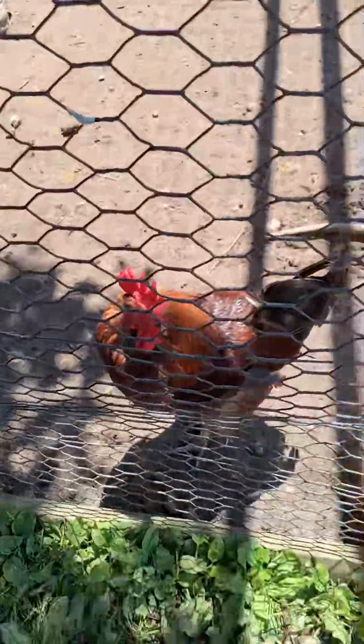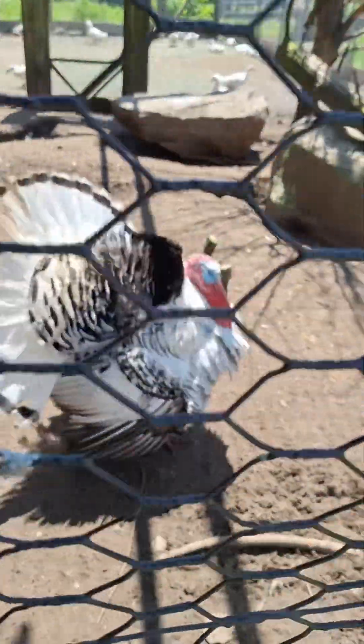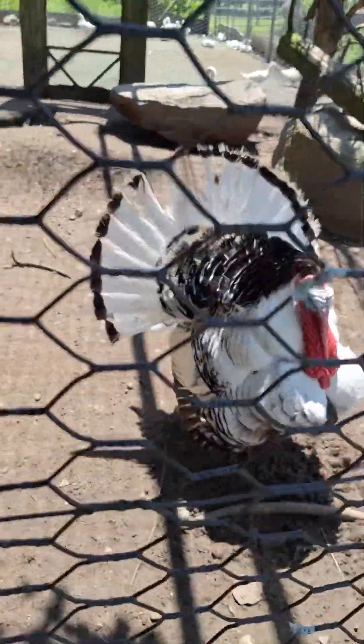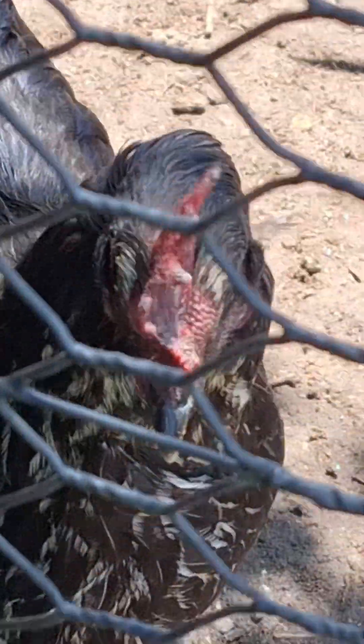Look at this chicken. There's a baby turkey back there. Look at this chicken and turkey — gobble gobble. He was doing it before. And then this chicken and that. And then he's angry. Look at it.